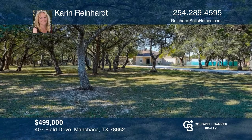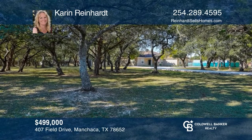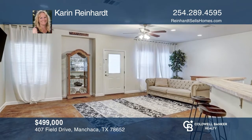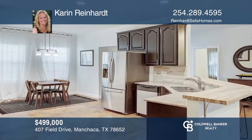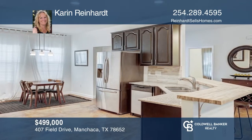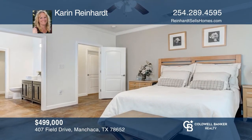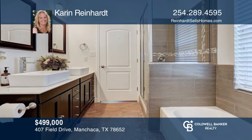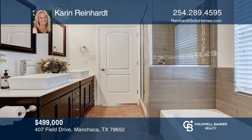Looking for more elbow room but want to be close to town? You found it! This charming two-bedroom, two-bath home sits on just under one wooded acre. The interior boasts stained concrete flooring throughout, a study that can be used as a home office, a functional kitchen with stainless steel appliances, and so much more. This home won't last long. Schedule a tour with Karen Reinhart.